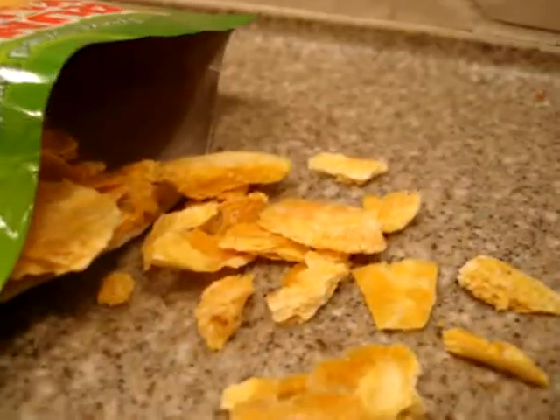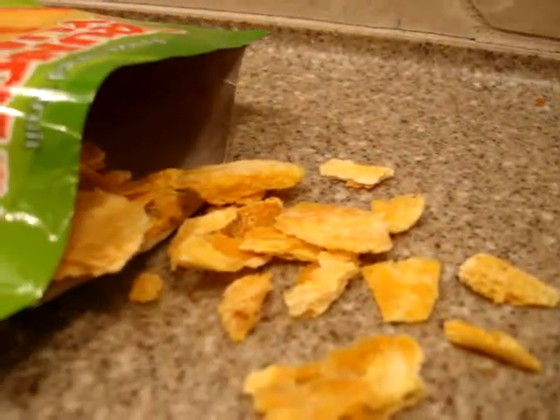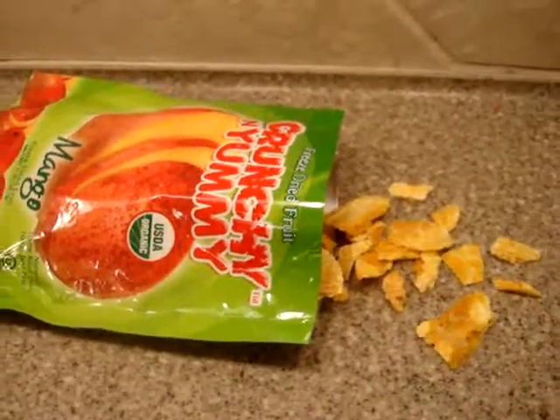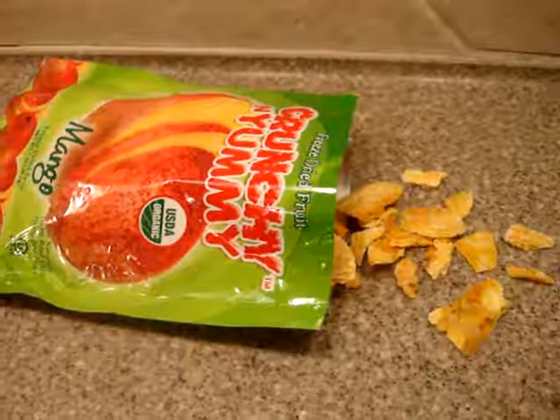Here's an idea of what the fruit looks like — it's almost like chips, if you will. Crunchy and Yummy makes their freeze-dried fruit snacks in five different flavors: banana, pineapple, papaya, mango, and strawberry.